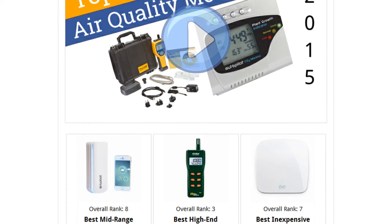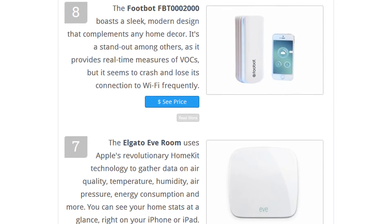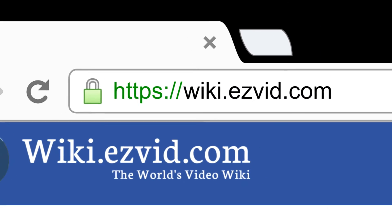To see all this stuff, go to wiki.easyvid.com and search our air quality monitors or click beneath this video.